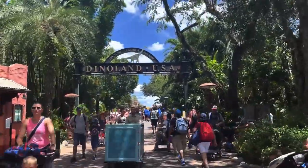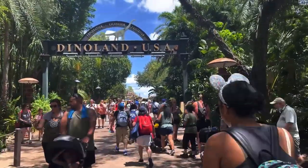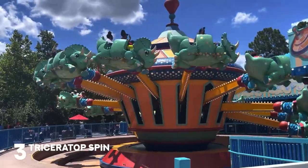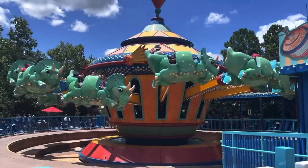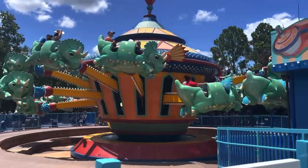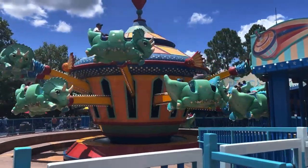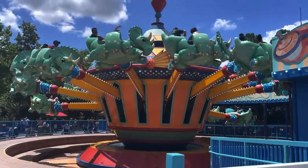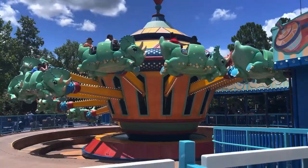Headed into Dinoland USA for our final no-height-requirement attraction in Animal Kingdom: it's Triceratops Spin. Yes, another Dumbo-style attraction, but I actually really like this one. This land plays modern-day music, and I really love it during Christmas time at night with all the beautiful Christmas lights and modern pop Christmas music. But it is just a regular Dumbo-style attraction.